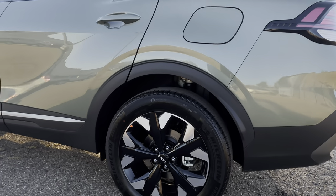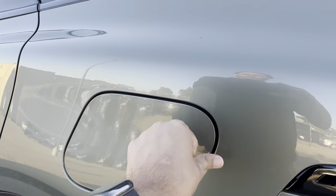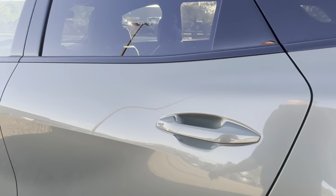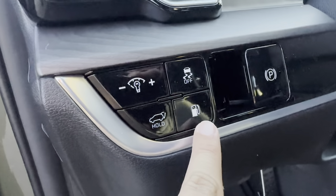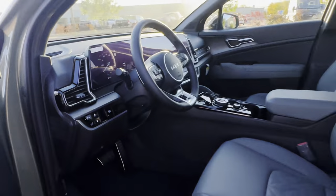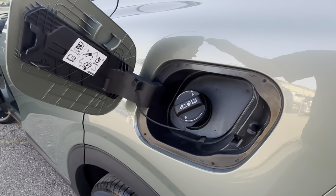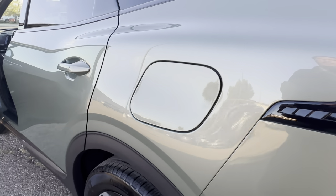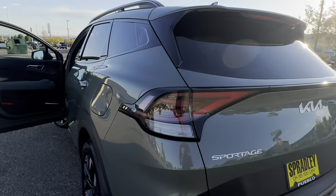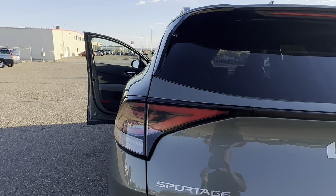For the gas cap — it's not push and pop. When you come inside the car there's a little gas button; press it and it'll unlock the gas cap. Coming around to the back, you have really great LED lamps for your tail lights, and Kia big and bold on the back.